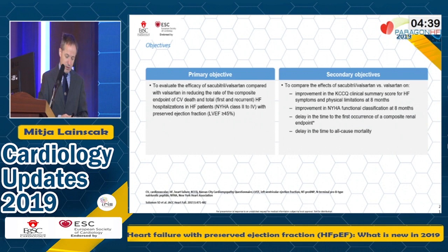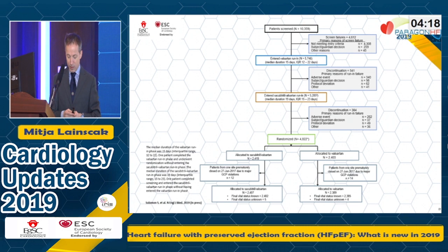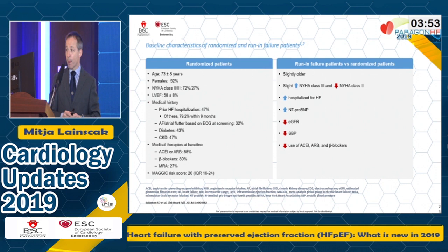The primary objective was to evaluate the efficacy of sacubitril/valsartan compared with valsartan in these patients. The primary endpoint was a composite of cardiovascular death and total heart failure hospitalizations — not time to first hospitalization, but total number of hospitalizations. More than 10,000 patients were screened and almost 5,000 randomized, so half did not pass through the run-in period. The comparison of run-in failure patients versus randomized patients showed that run-in failures were older, in higher NYHA class, more were hospitalized with heart failure, and more had elevated NT-proBNP.